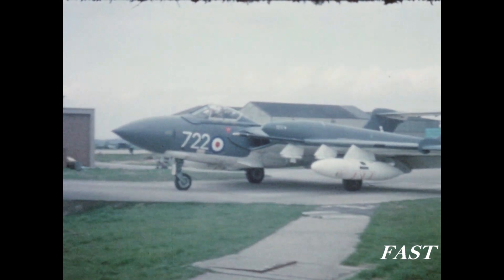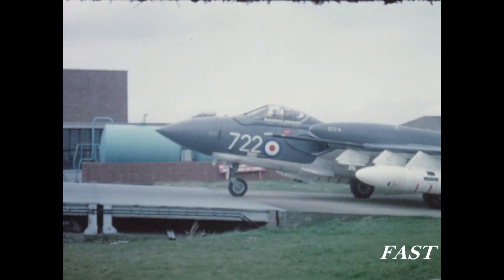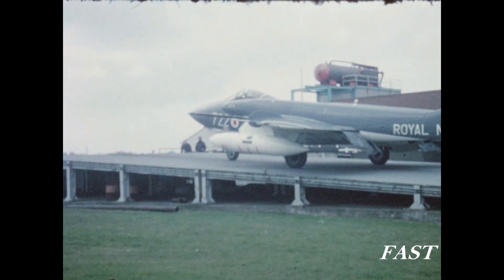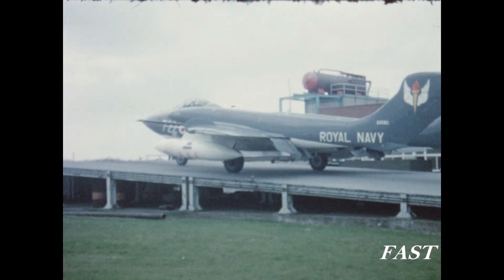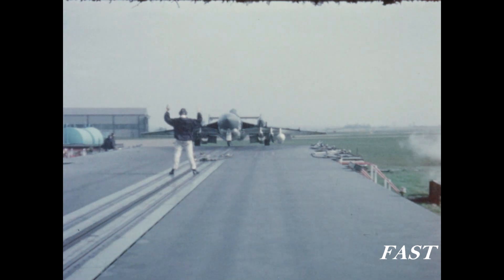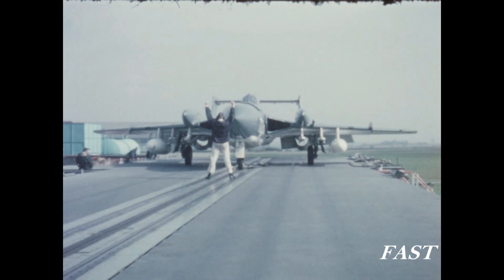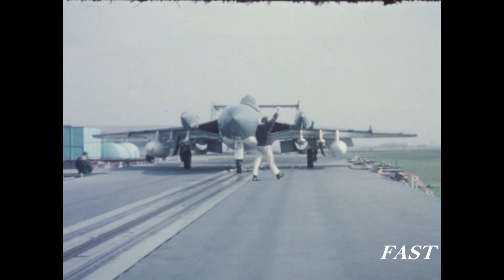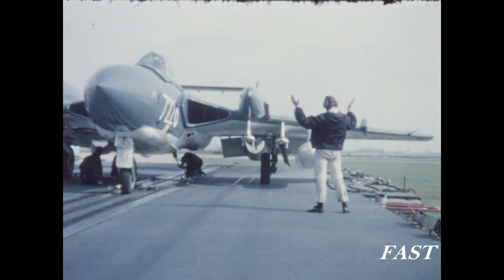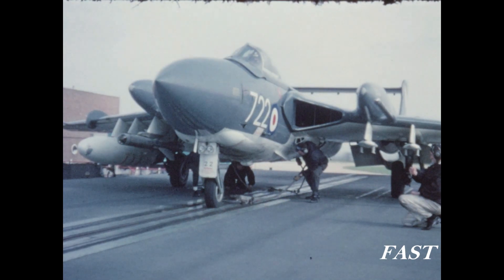We have now moved to the airfield at Bedford where a Sea Vixen is being prepared for launch from the raised catapult. As on the ship, the holdback is attached to the rear of the aircraft and the bridle connects the aircraft to the moving part of the catapult.